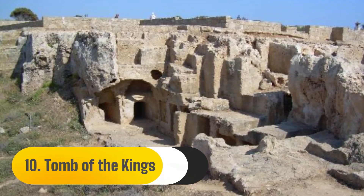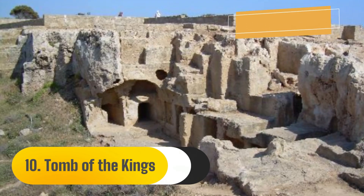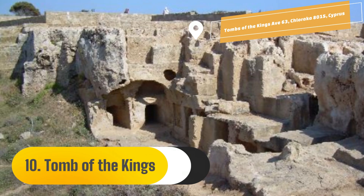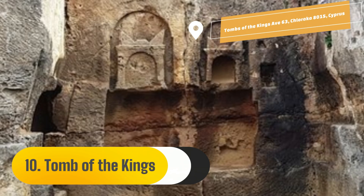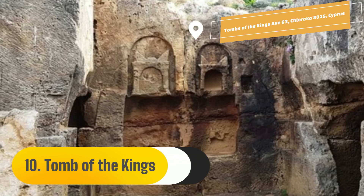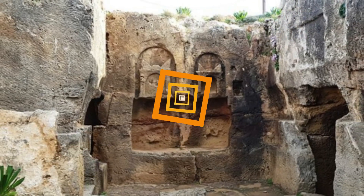Number 10: Tomb of the Kings. A sizable necropolis from the 4th century BC may be found in the southwest of Cyprus, close to Paphos, at the Tombs of the Kings. Doric columns adorn the graves, which are fashioned out of solid rock. There is no proof that any royalty is buried here, despite the name. Rather, the location served as the last resting place for important officials and Ptolemaic nobles.